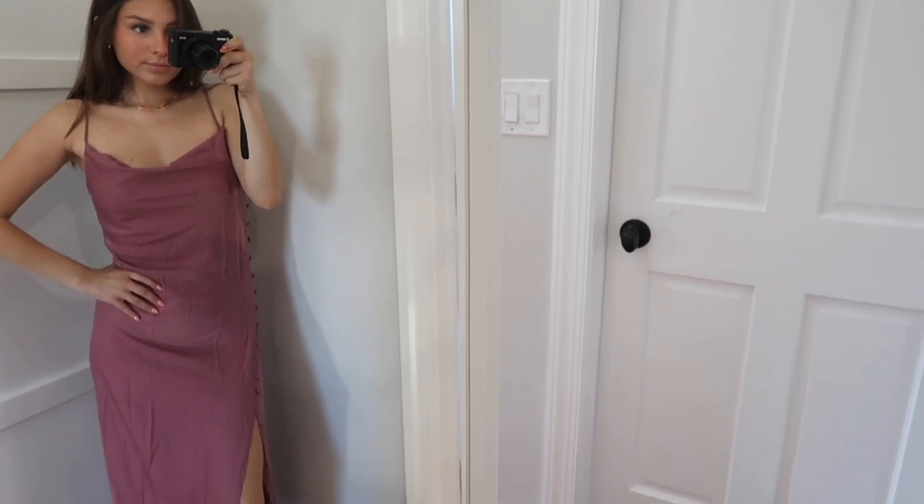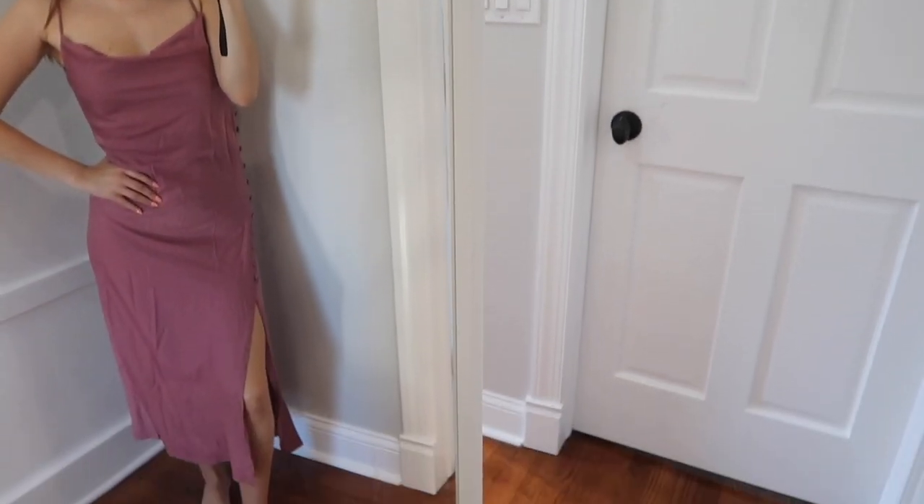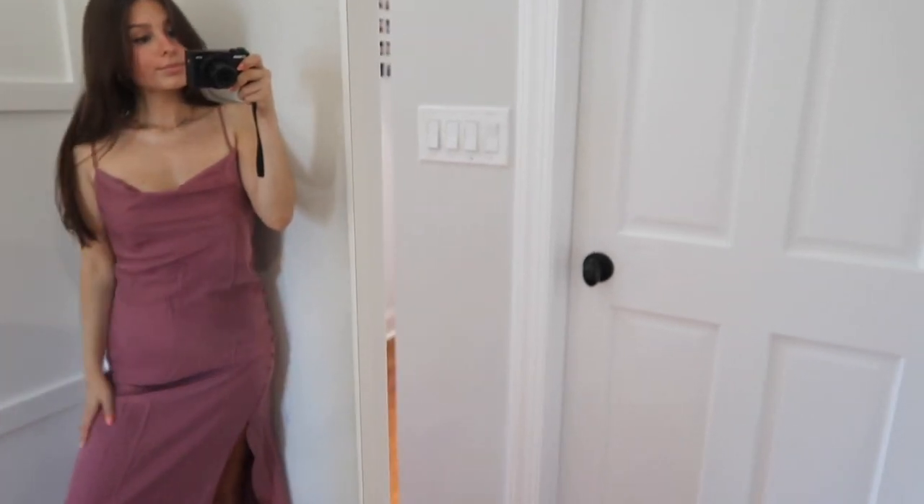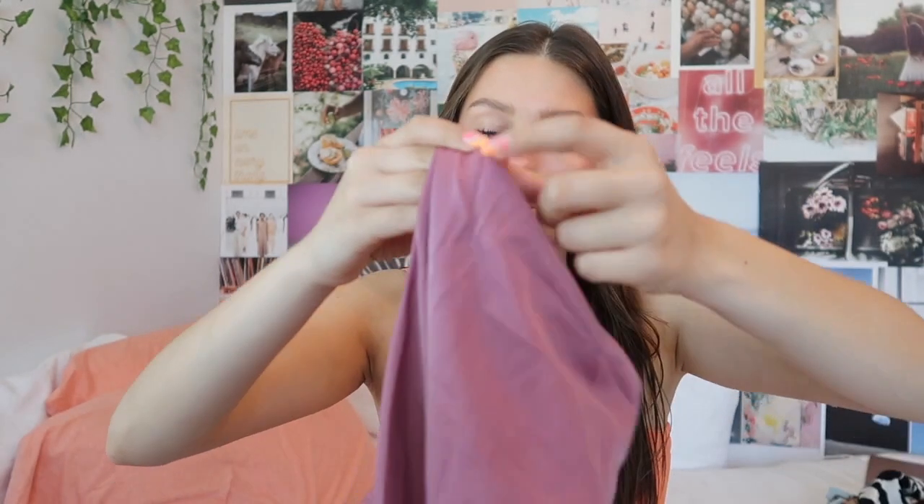Next is this midi dress in a really pretty mauve color. It has a bunch of buttons going up the side with a slit, it's a silky material, and it has a cowl neckline where it's really drapey — which I think is so flattering. Midi dresses are so easy to throw on because you look really put together but it literally takes two seconds to get dressed. I'm really obsessed with this; I think it's perfect for summertime and I love the color.